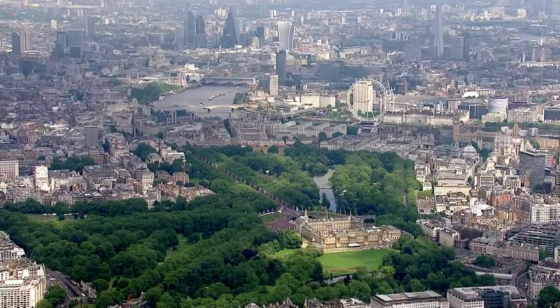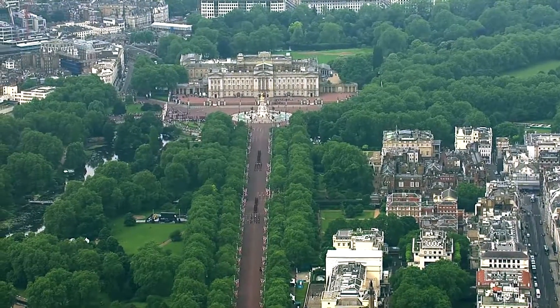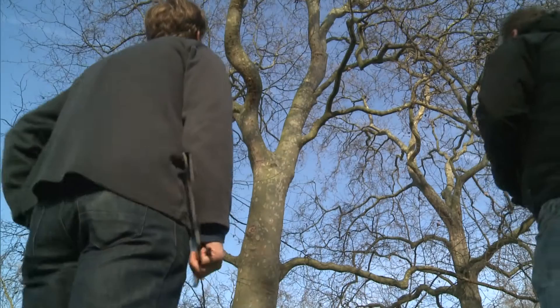A tenth of London's trees are planes. They're huge, framing iconic avenues like the Mall. But these city staples are under threat from a foreign disease.